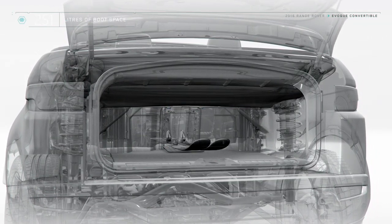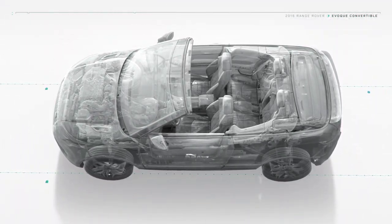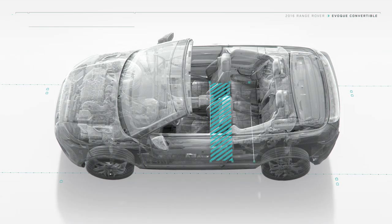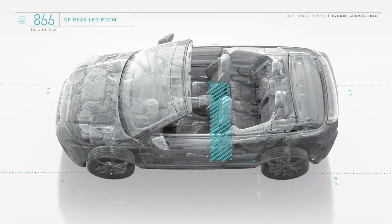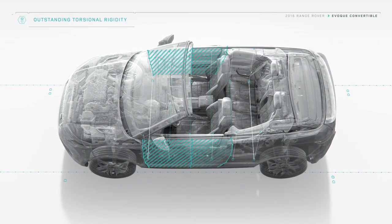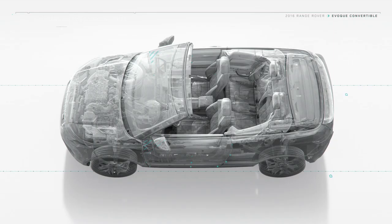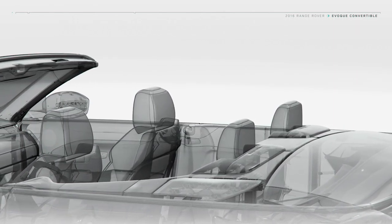Whether the roof is open or closed, the impressive luggage capacity remains the same. A ski hatch can also be specified for maximum versatility. The stowed roof doesn't impact on cabin space either, and the SUV's four-seat premium interior boasts comfortable levels of rear legroom.